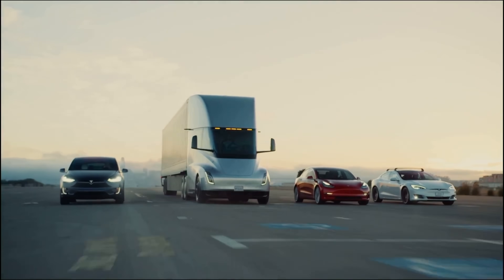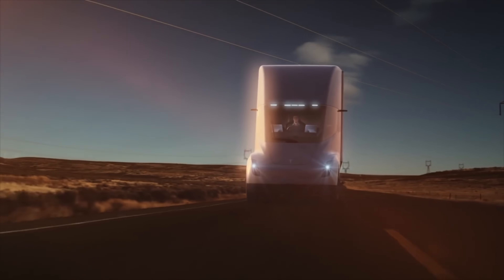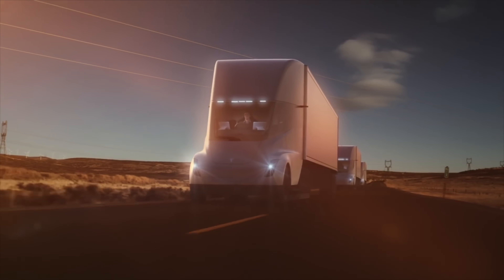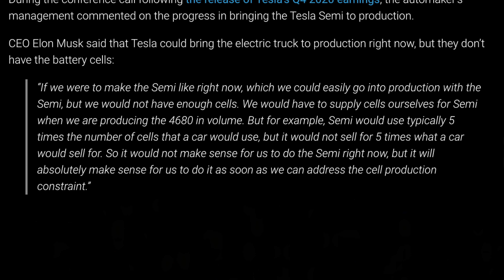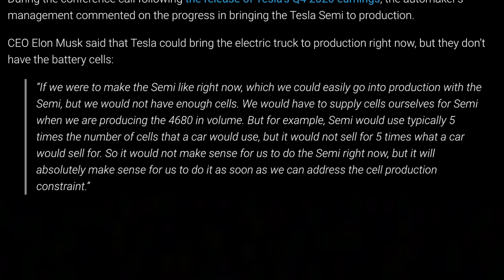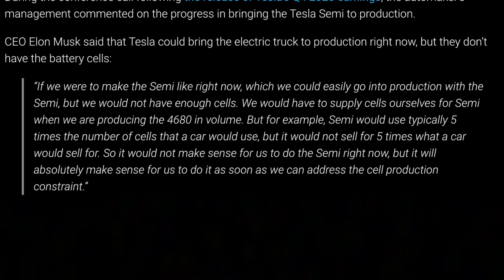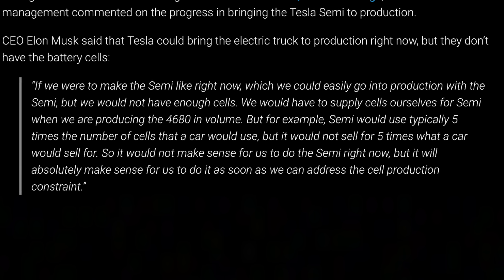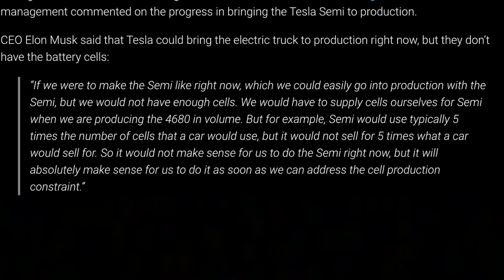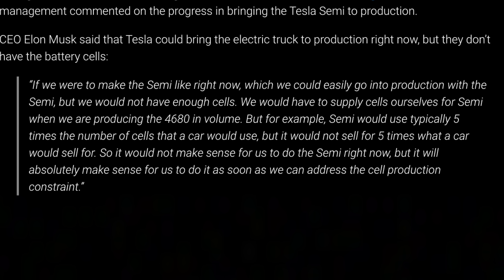I imagine that once this launches and Tesla builds the infrastructure to make them usable on normal routes, demand will accelerate and there may be delays because of battery production. The last we've heard from Elon himself, he said quote: 'If we were to make the Semi right now, which we could easily go into production with, we would not have enough cells. We would have to supply cells ourselves for the Semi when we are producing the 4680 in volume. Semi would use typically 5 times the number of cells that a car would use, but it would not sell for 5 times what a car would sell for. So it would not make sense for us to do the Semi right now, but it will absolutely make sense as soon as we can address the cell production constraint.'